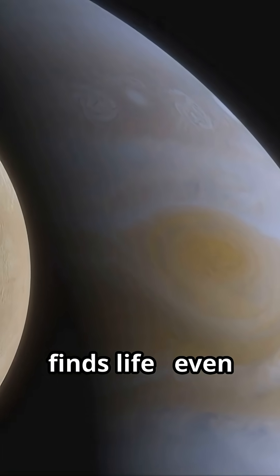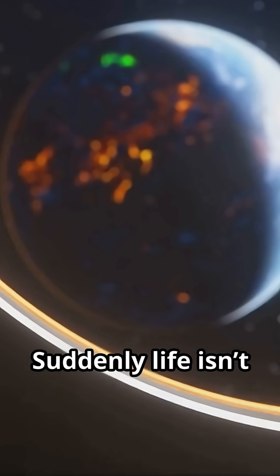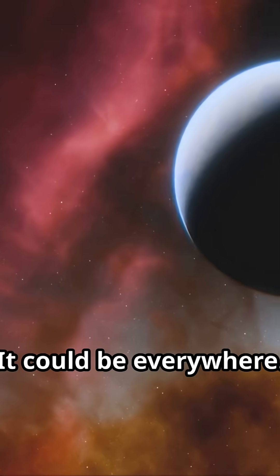Imagine if NASA finds life — even tiny microbes. It would change our place in the universe. Suddenly life isn't a rare accident. It could be everywhere.